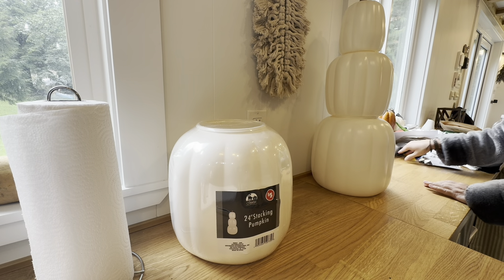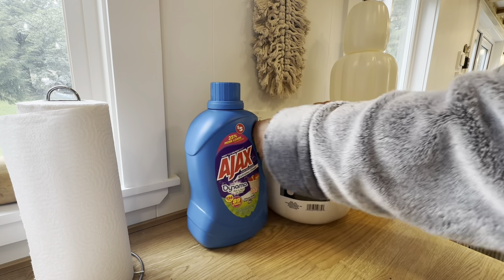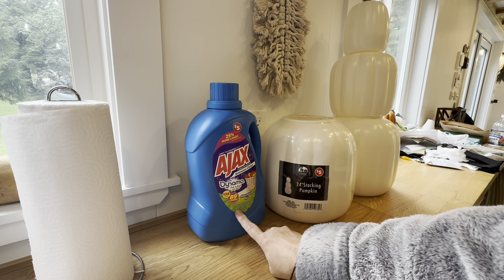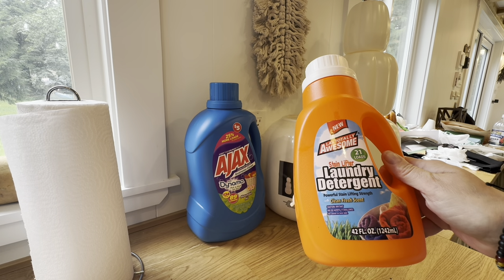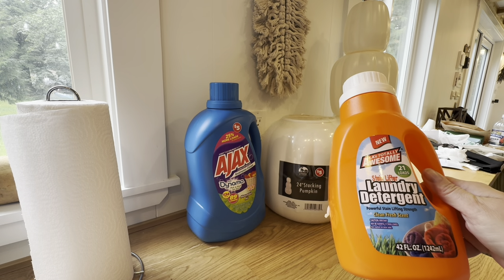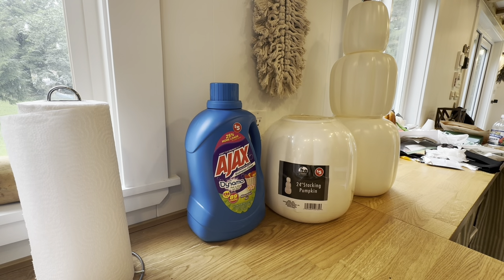I've got a big thing of Ajax — 134 ounces for five dollars versus my normal 42 ounces for a dollar twenty-five. That made me think: if I bought four of the small ones I'd have 168 ounces for five dollars. So all in all it's probably smarter to get the small things unless you really particularly want Ajax.